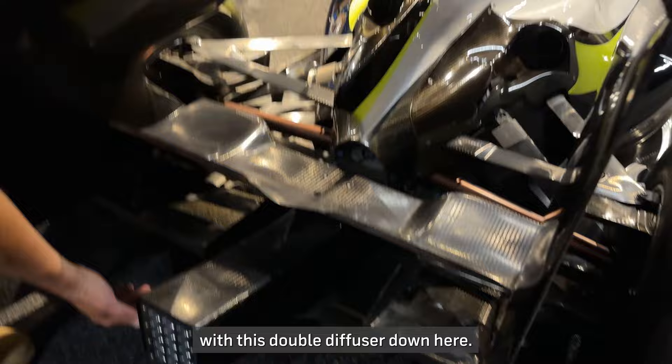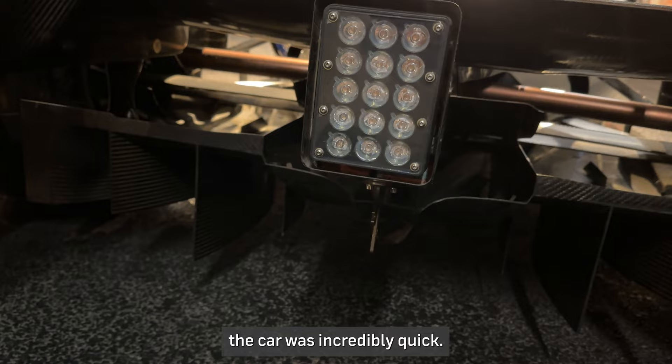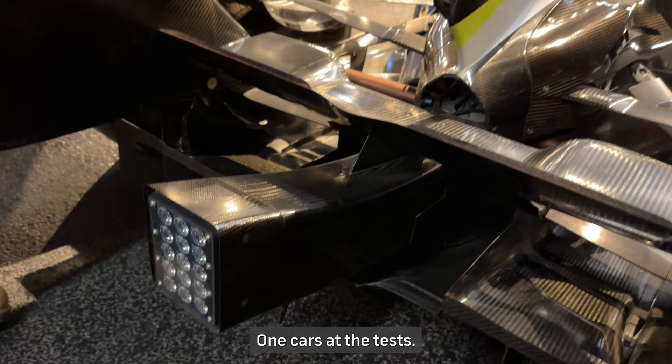What this gave the team was an extra bit of downforce at the back of the car, and when they first went testing in 2009 the car was incredibly quick — more than a second faster than some of the other Formula 1 cars at the tests — so they knew they were on to a good thing.